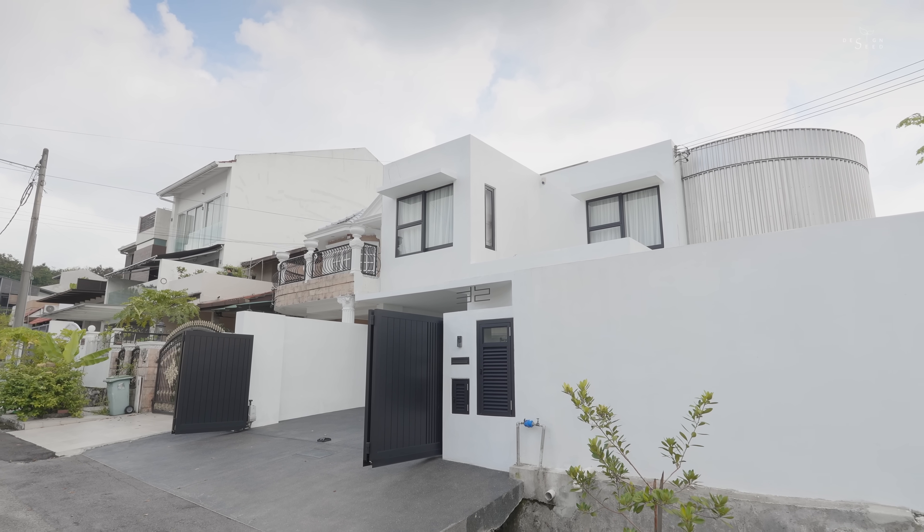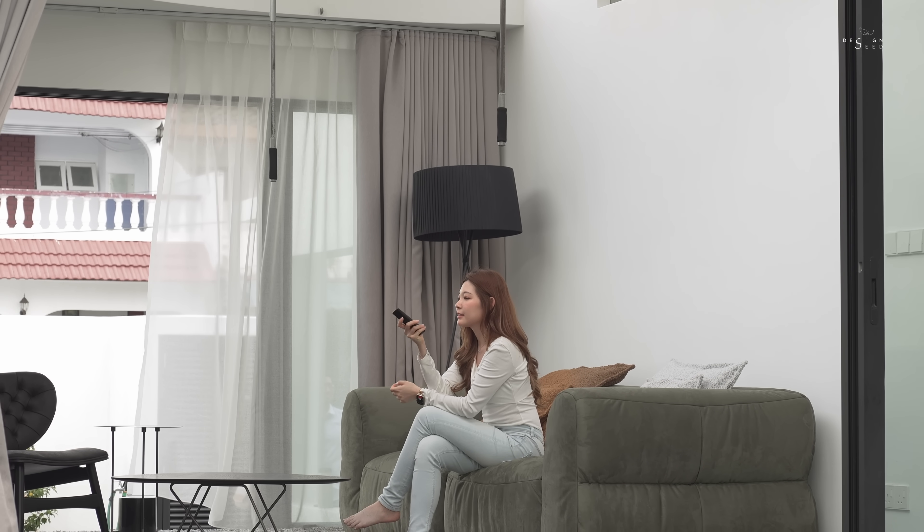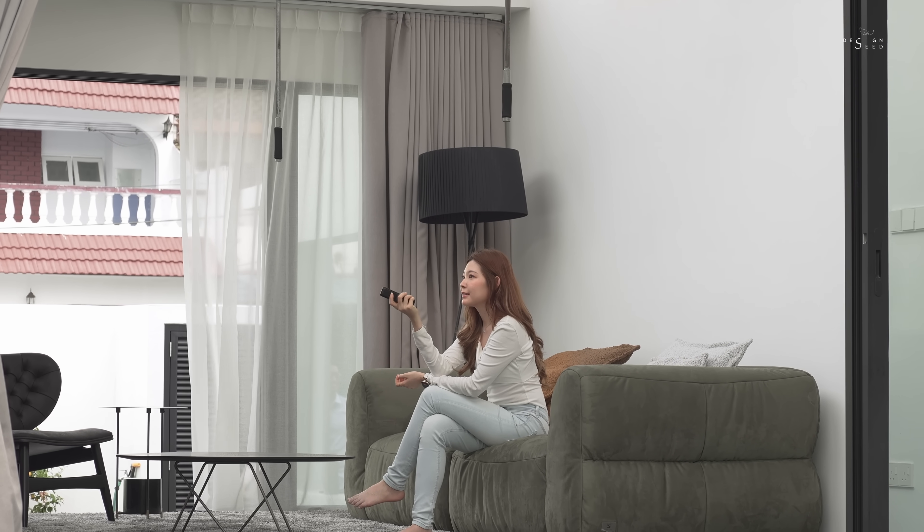I'm Fabian Tan, principal of Fabian Tan Architect. The client's brief was essentially to maintain the house as it is. They're a very young couple, so they wanted a house that was comfortable but also maintained the original elements of the house.